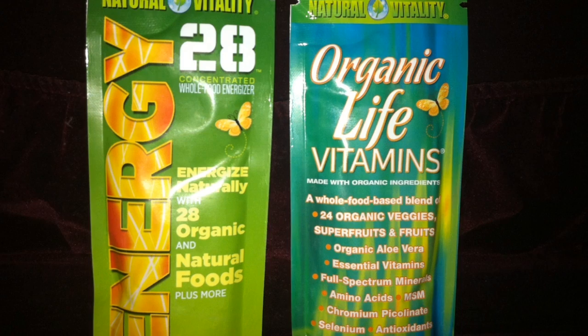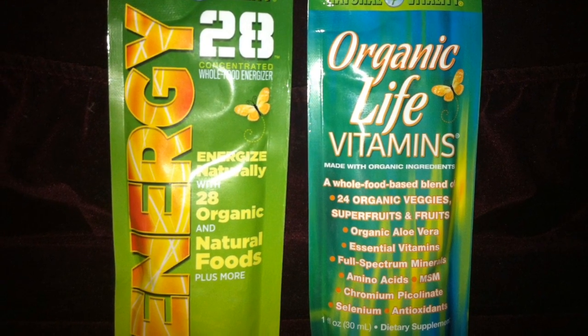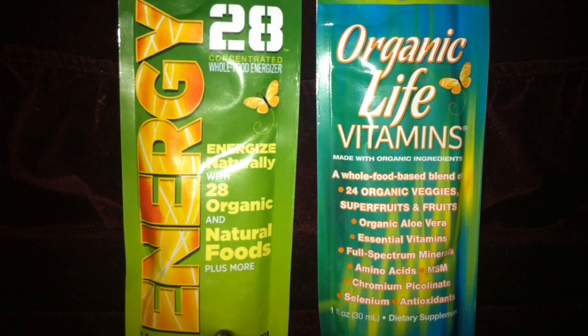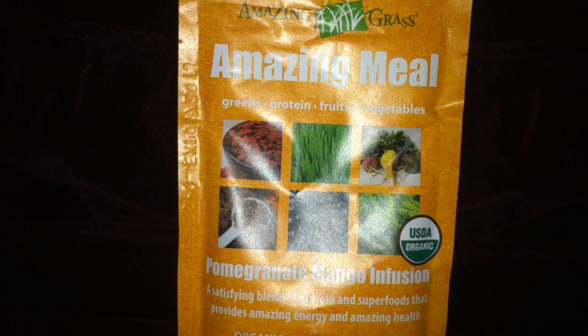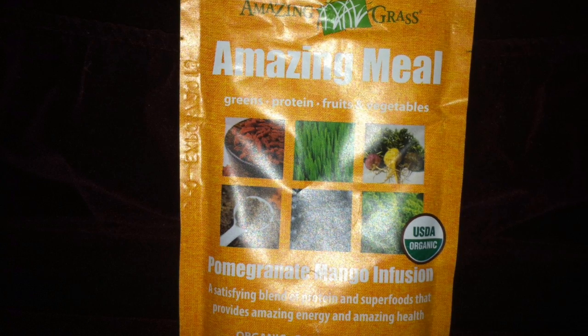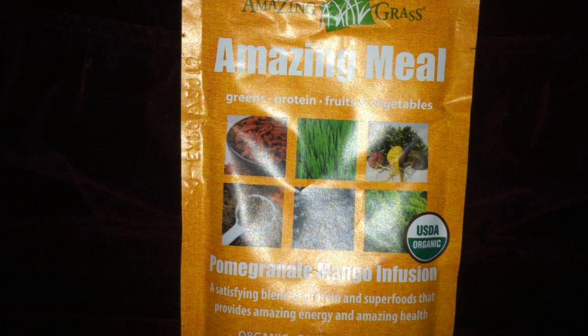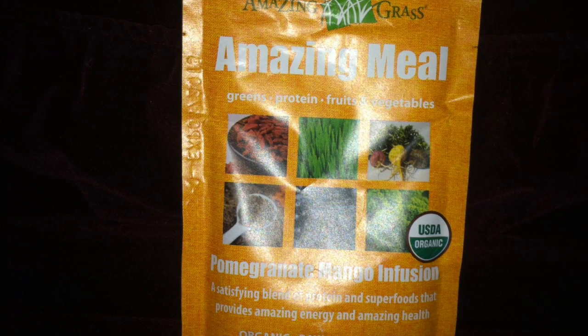First I pulled out these two foil packets. They are vitamin and energy drinks made by Natural Vitality. This next one looks interesting — it's a protein drink made with vegetables but the flavor says it tastes like pomegranate mango infusion. I might actually try this out.